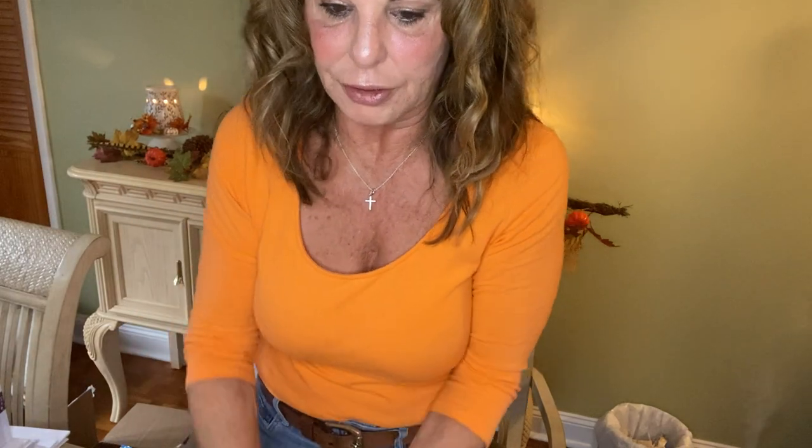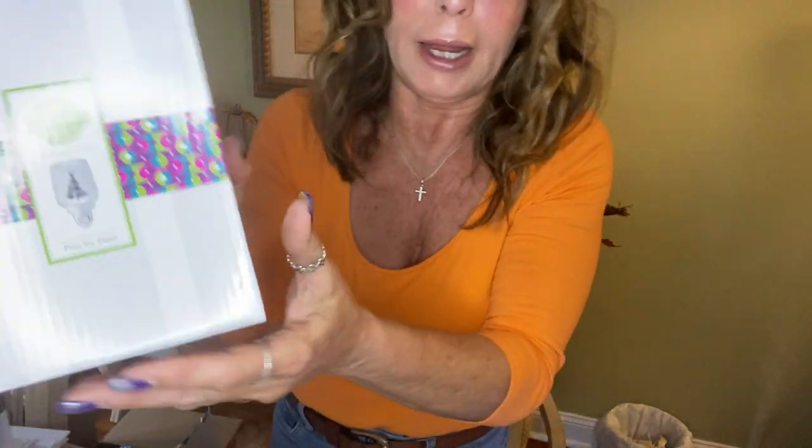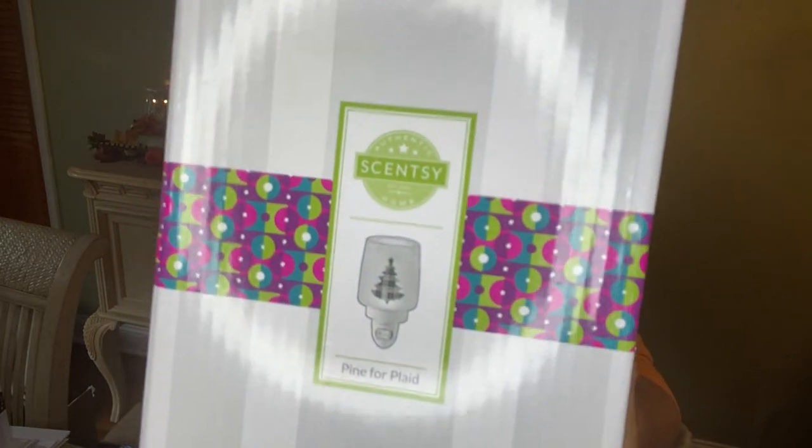Next I have my friend Marilyn's order — she works at my office. She also ordered six Icicles and Evergreen. She got the Pine for Plaid Warmer, which is on our website right now under our holiday collection. And then she also did the trio of the holiday scents: Joy and Wonder, Mighty Pine, and Mulled Cider and Spice.